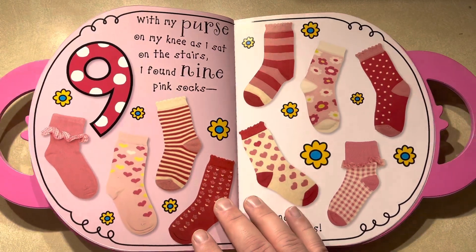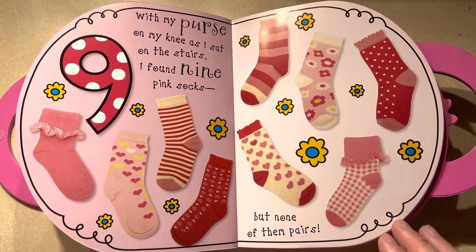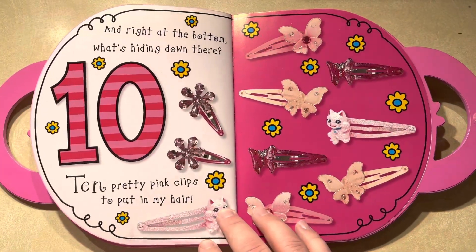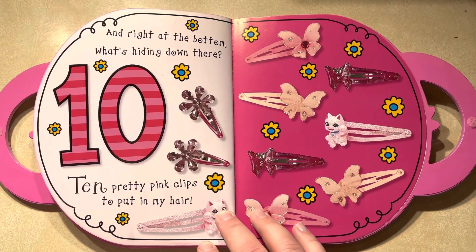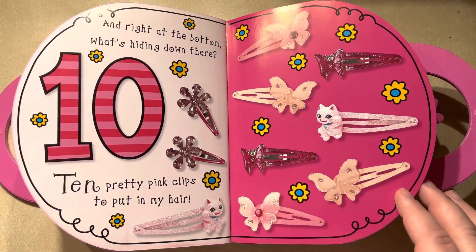With my purse on my knees as I sat on the stairs, I found nine pink socks, but none of them pairs. And right at the bottom, what's hiding down there — ten pretty pink clips to put in my hair.